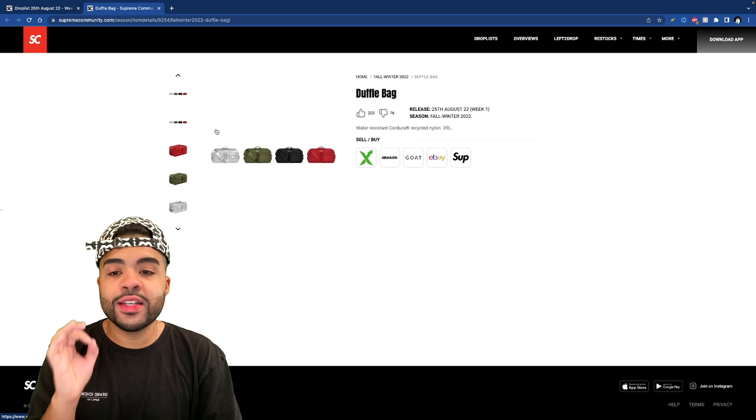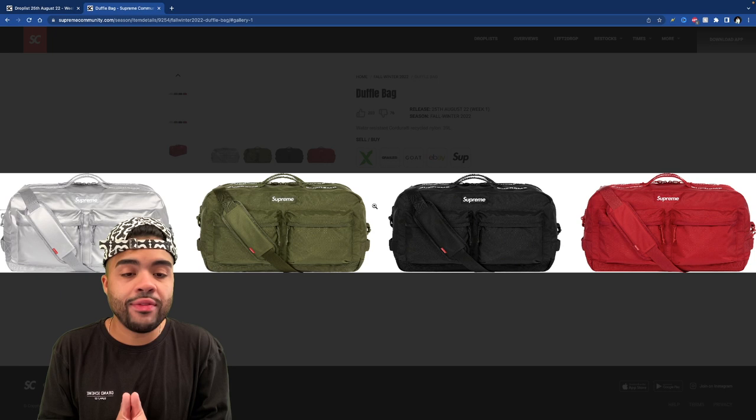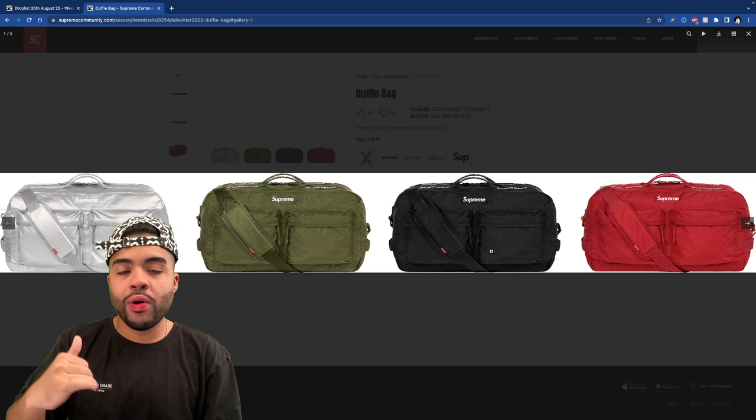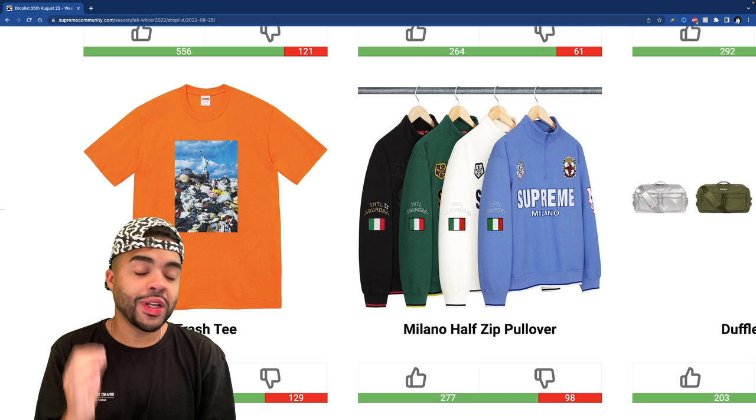The duffel bag is one I have to click on — the duffel bags this season are beautiful. I love the way it has the double strap on top and cargo pockets on the front. Beautiful piece. For traveling purposes I feel like this is a must cop in that black color. I have a duffel bag and I've beaten the hell out of mine — used it time and time again. Let me know how y'all are feeling about the bags this season.